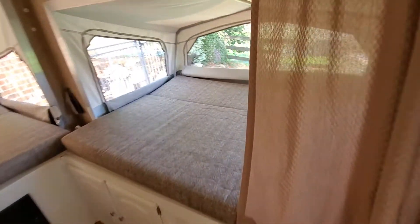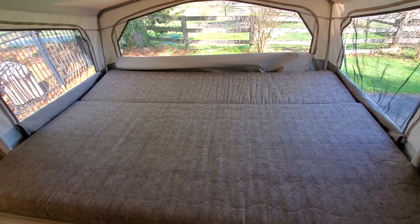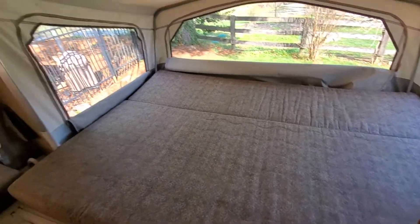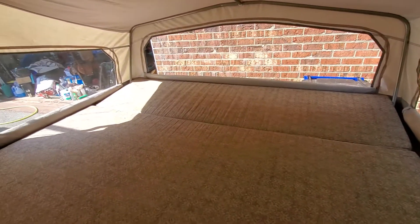Moving back to the side bed — the side bed is more like a twin size, great for a couple of kids or maybe a bigger kid. The rear bed is about the same size as the front, great for two adults.